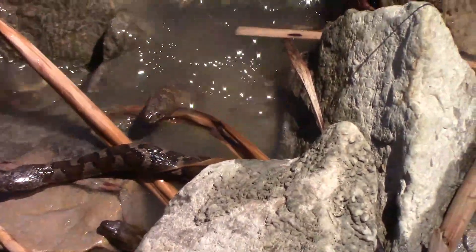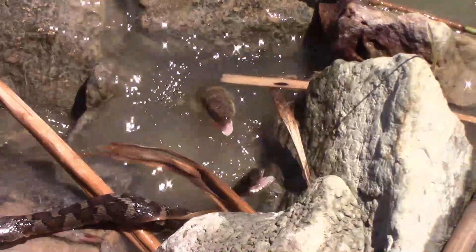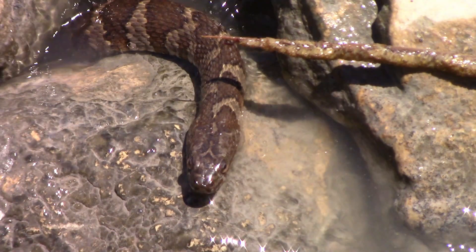Watch carefully. Did you see all three fish? I didn't either the first time I watched it, so I'll do a play-by-play for you. We'll call this snake snake number one.